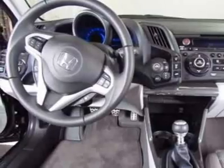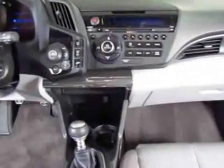This CRZ boasts a 1.5-liter engine and has a 6-speed manual transmission.